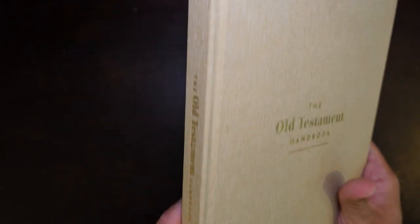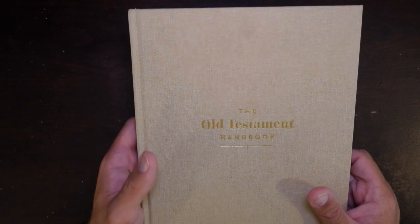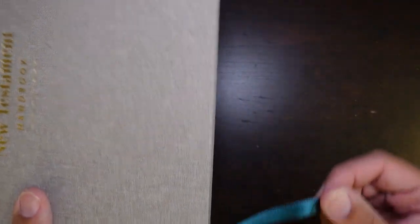So that's the Old Testament handbook — it's beautiful. It comes in this kind of sandy color, which I really like, and also in a darker charcoal-ish color, though I wasn't a big fan of that. They also put out one for the New Testament as well, and that's what I have right here — this is the New Testament handbook. Mine is this grayish color with a dark bluish-green ribbon.